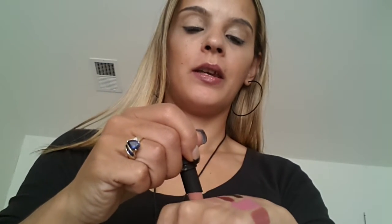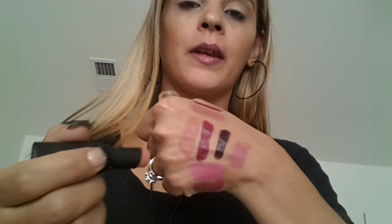Then we have two Wet and Wild ones. This one is in Dark Wine — one swipe, beautiful. And then this one right here is in Sweet Cream. It's a nude, obviously — a pinky nude. It's right there.